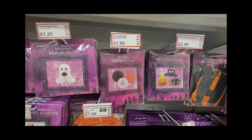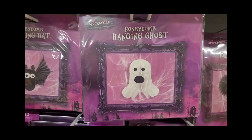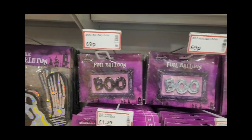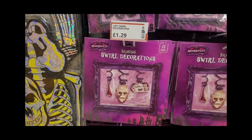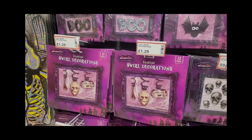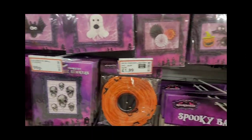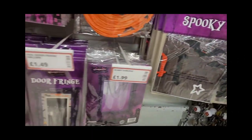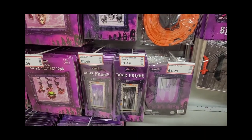There are some glittery banners — a lot of things you can hang up. That ghost is like a 3D bell shape that opens up. There are loads of balloons, some 'Boo' balloons, and these ones that hang down from the ceiling like little worm things. If you look at the prices, they're not too bad.